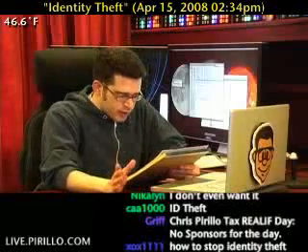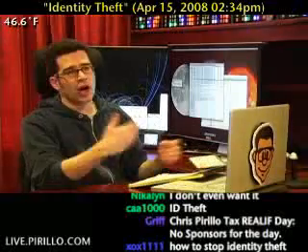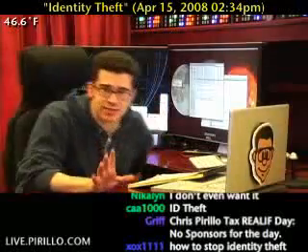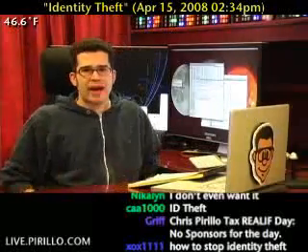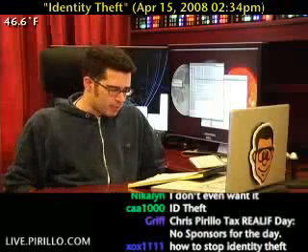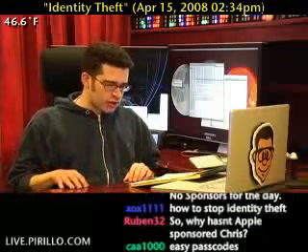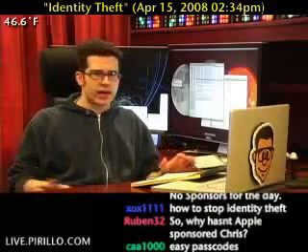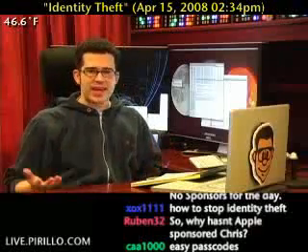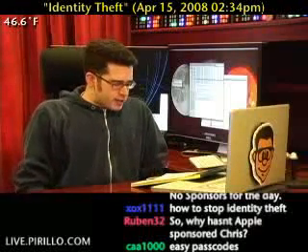One of the first points is that when you're storing a copy of your tax return on your computer, try to secure it with a very complex password. You don't want to use a password that's easily guessed — never use the word 'password' as a password. Make sure that if that document is ever leaked or shared, they can't get into it without knowing even more information.